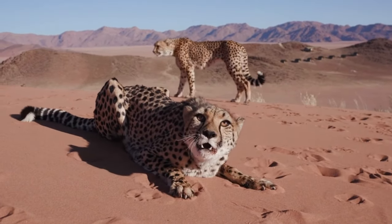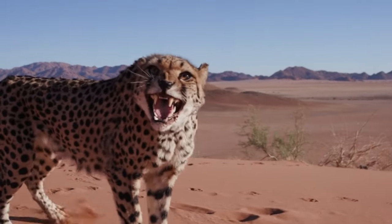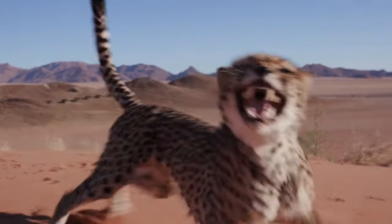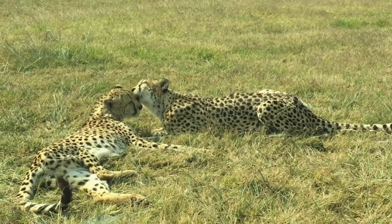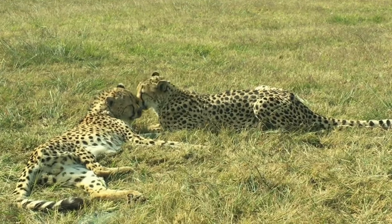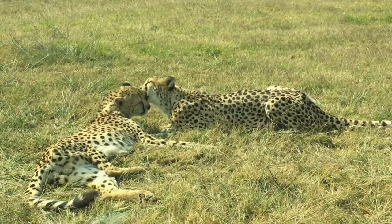But what makes the cheetah the ultimate sprinter? The answer lies in its unique biology and physique. The cheetah's remarkable speed is a result of evolutionary adaptations that have fine-tuned its body for high-speed chases. Nature, it seems, has designed the perfect sprinter — a marvel of biological engineering.